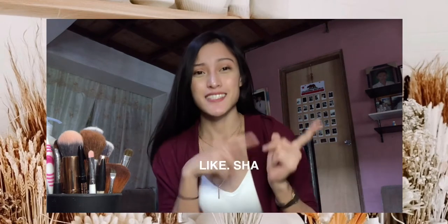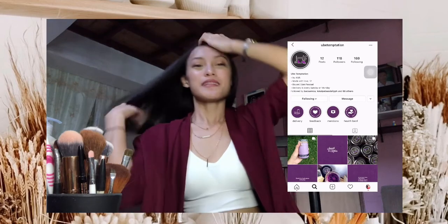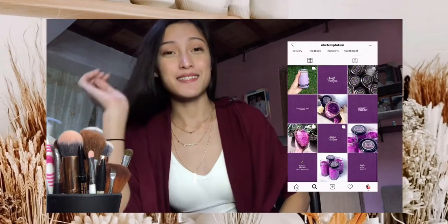I think that's everything that I've got this current haul. I hope you like this video — don't forget to hit the like, share, and subscribe so that pag mayroon akong mga bagong video, feel free to watch. Nga pala — i-follow nyo yung Instagram account namin na Ube Temptation. That's our small business — small business namin siya ng boyfriend ko. Support na kami, and yeah, till the next video. Bye!